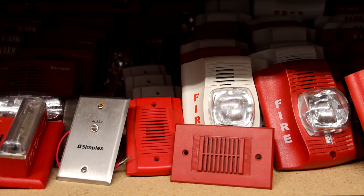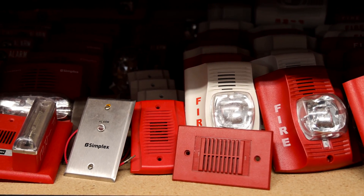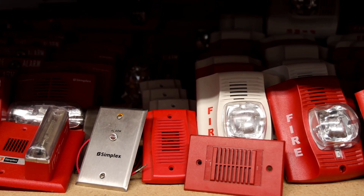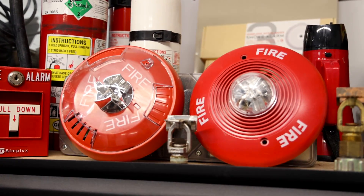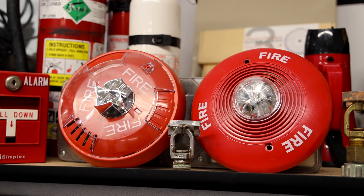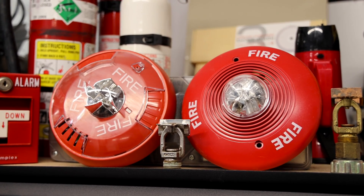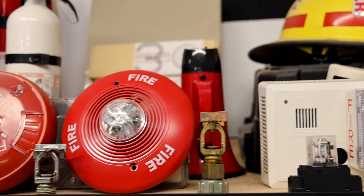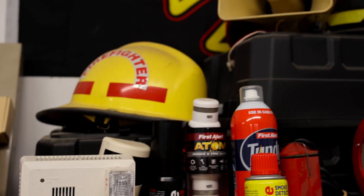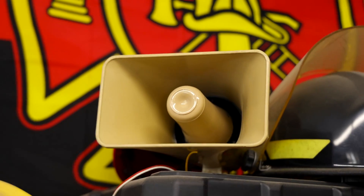If an alarm makes the hairs on the back of your neck stand up and makes you stop and consider the message being communicated, then I think the modulation of that alarm was well designed. I find that alarms that almost sound spooky generally do a great job at this. The pitch should be distinguished from other sounds in the environment, making it more noticeable and recognizable.